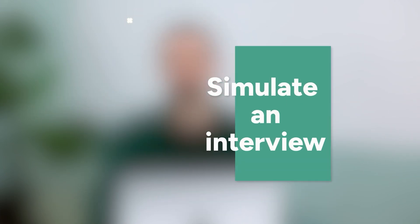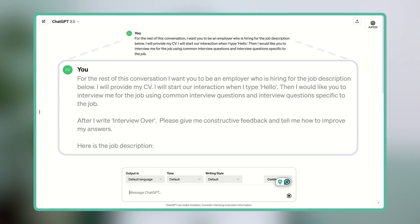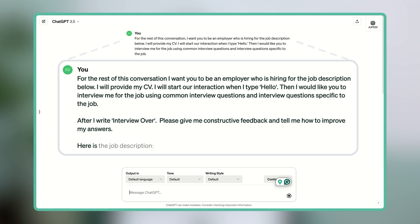Hack 3: Simulate an interview. Up until now we've been using one or two prompts to communicate with ChatGPT, but you can also have ChatGPT ask you questions. That's one of the tool's most powerful features when it comes to prepping for an interview. So I'm going to open a new chat and enter the following: For the rest of this conversation, I want you to be an employer who is hiring for the job description below. I will provide my CV. I will start our interaction when I type hello. Then I'd like you to interview me using common and job-specific questions. After I write 'interview over,' please give me constructive feedback and tell me how to improve my answers. Here is the job description.